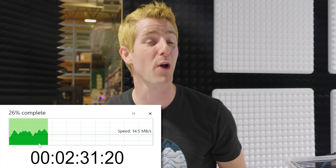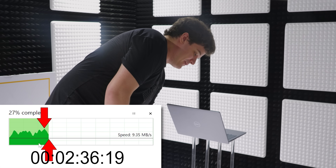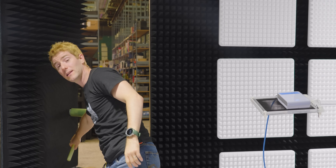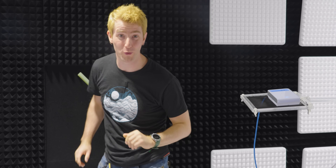I bet those speeds dropped to like half, right? They're all... now they're going down, there they go. Took a second, but they're about half now. But that's not scientific. Let's get the door closed and show you what happened in a controlled environment.